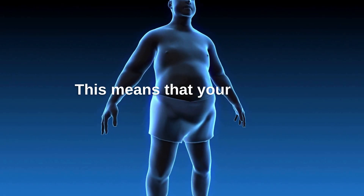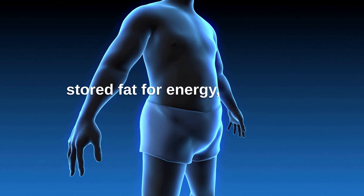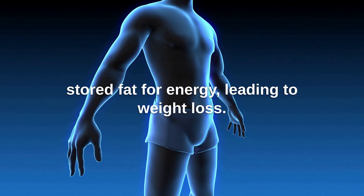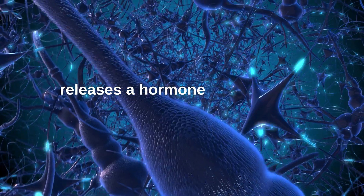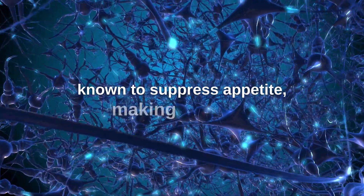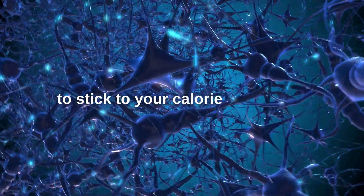This means that your body is essentially burning stored fat for energy, leading to weight loss. Additionally, when you fast, your body also releases a hormone called ghrelin, which is known to suppress appetite, making it easier to stick to your calorie restriction.